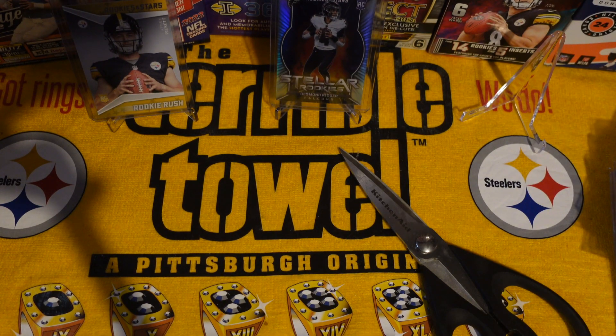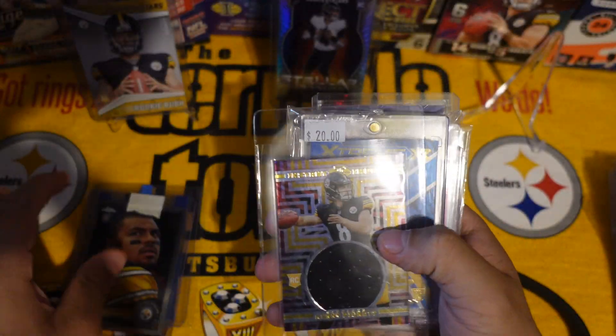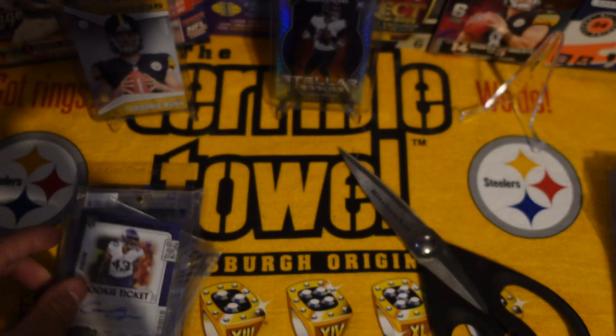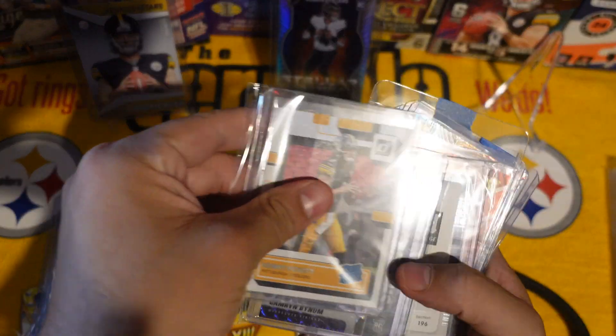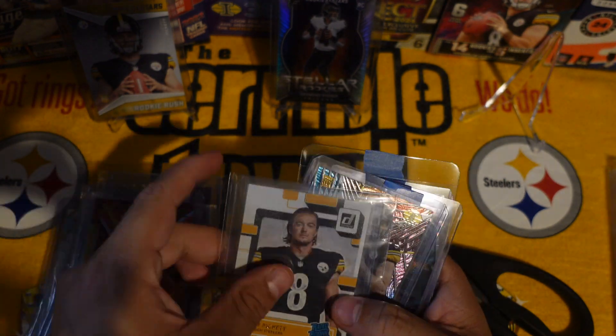Alright guys, that's it to end the video. That's a few of the cards I got — thank you guys for watching. If you're still here, please leave a like, comment, and subscribe — anything helps. That's pretty much a few of the cards I picked up from eBay. Thank you guys for watching, see you guys in the next video. Peace.